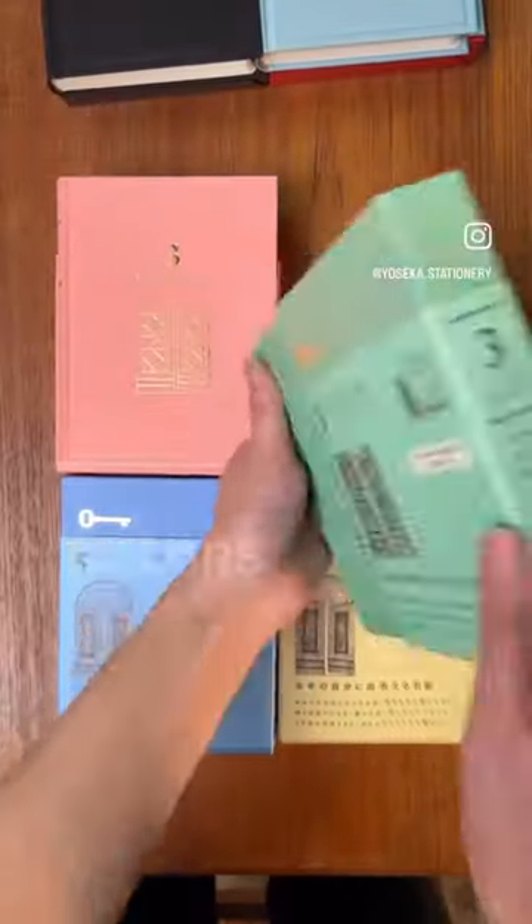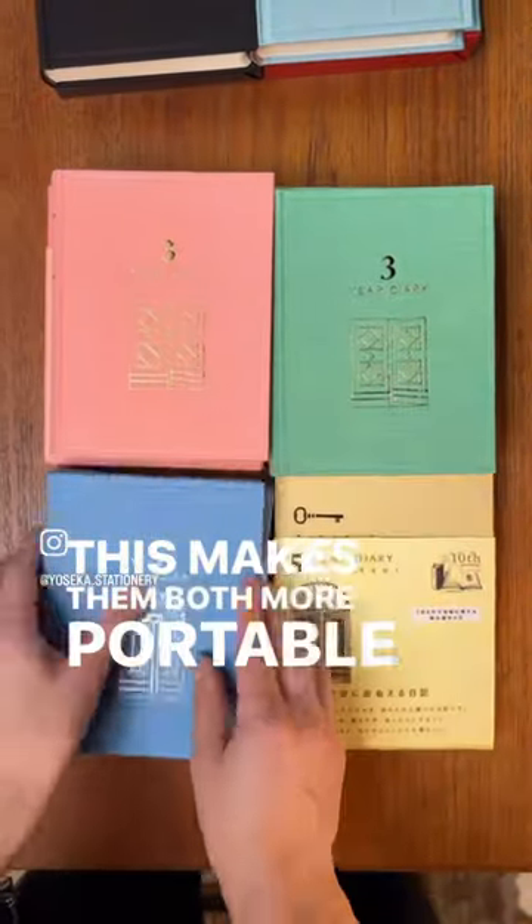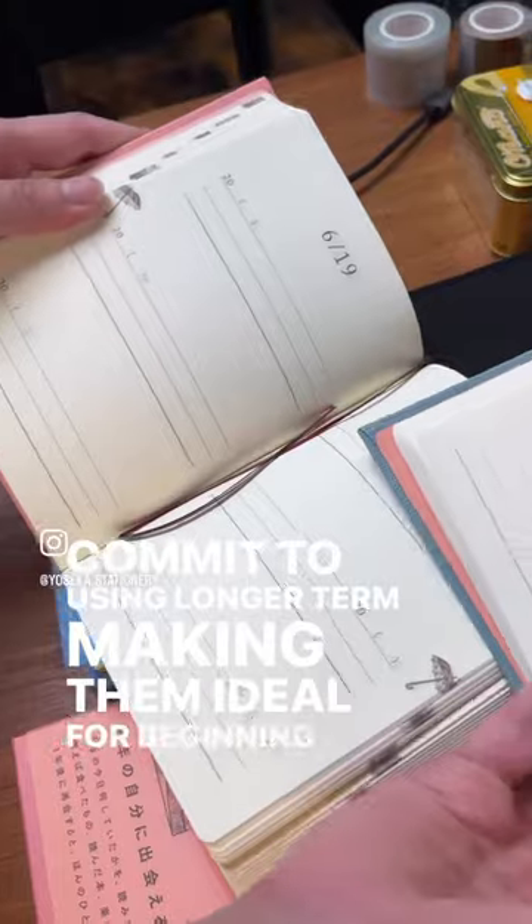The new limited edition mini versions come in two different colors each and have only two lines per entry. This makes them both more portable and less intimidating to commit to using longer term, making them ideal for beginning journalers.